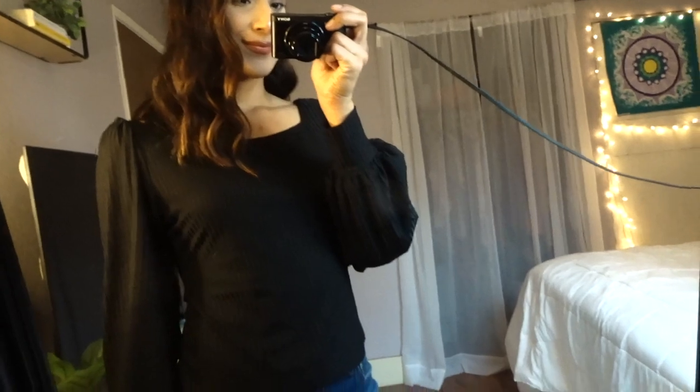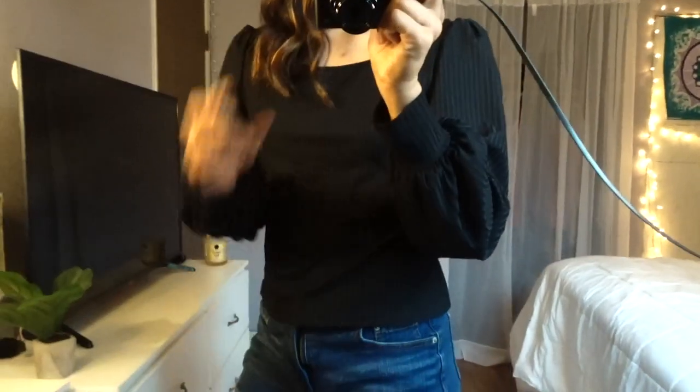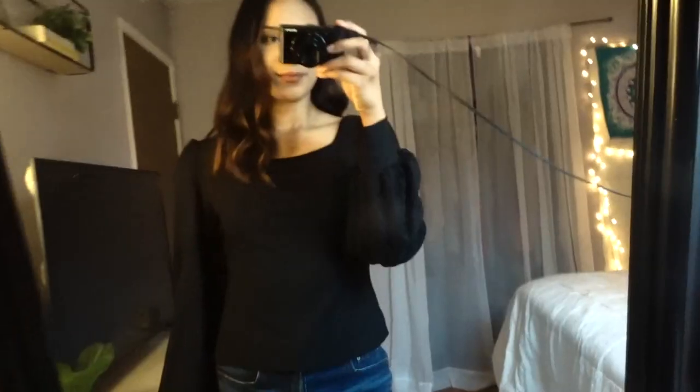One more long sleeve, and then I'll show you the last bikini. It's just a black long sleeve — this one's also thin. I just don't like that it's super silky; I thought it was going to be different. But it is cute. I've worn this to church before. I rate this a six and a half out of ten.